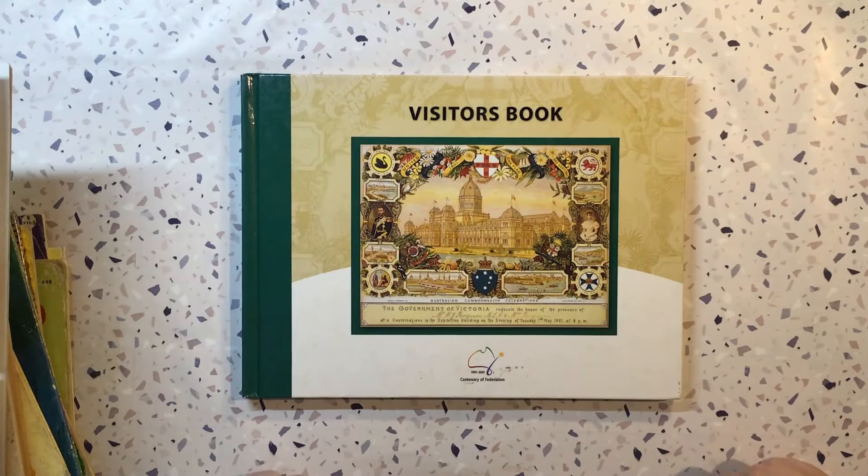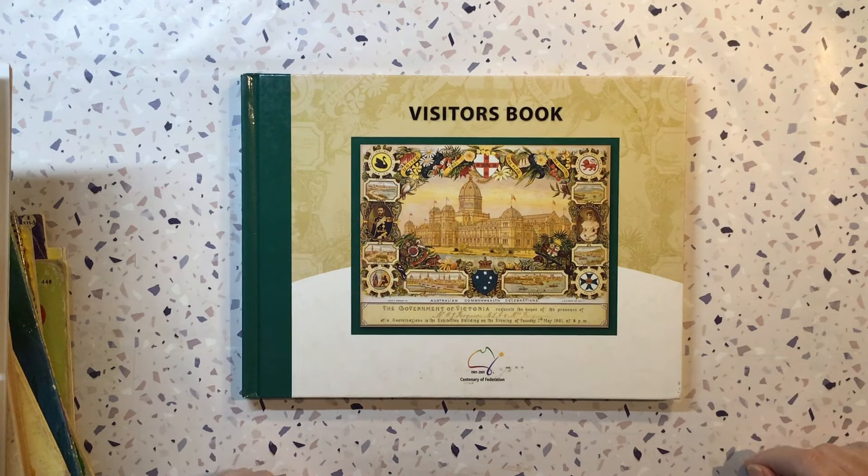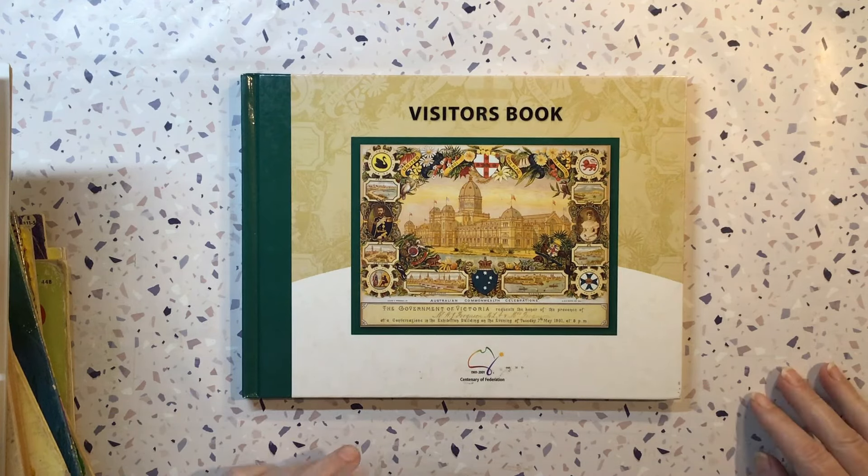Hi guys and welcome to Friday Book Haul. I have a nice little pile of books here for you, so grab a cuppa and I hope you enjoy.